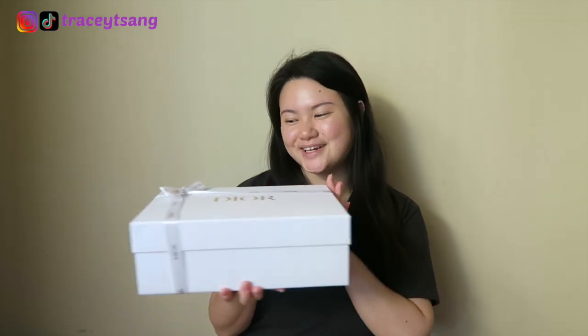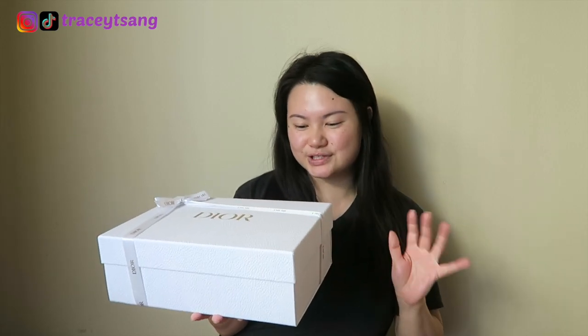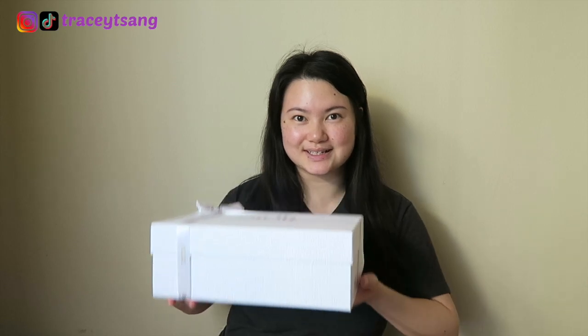It came in this lovely beautiful box right here. I just can't believe how beautiful this box is — you can definitely feel it's nice and sturdy and has some good weight because there's a lot of stuff in here. Alright, so let's unbox it together, I am so excited!